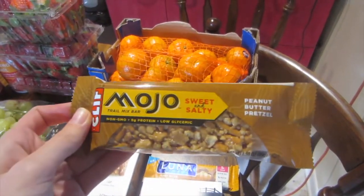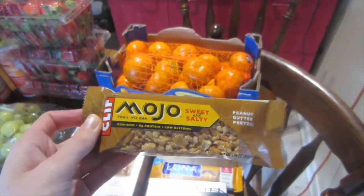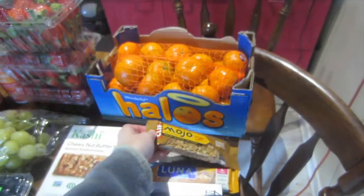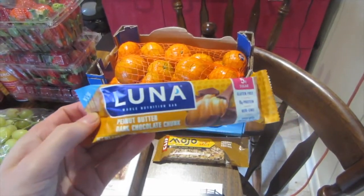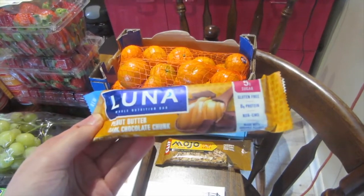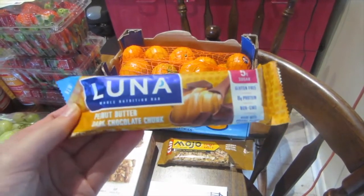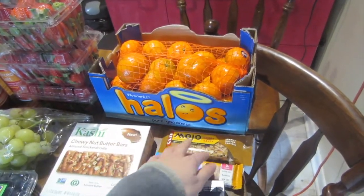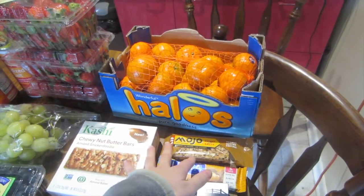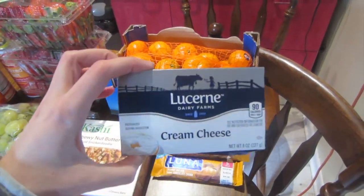The Clif Mojo bar was a dollar and I got 50 cents back from Ibotta, ending up being just 50 cents. The Luna bar was also on sale for a dollar — I've been doing this for a couple weeks — with 25 cents back from Ibotta, making it just 75 cents. That got me to my six total and earned my five-dollar bonus back.